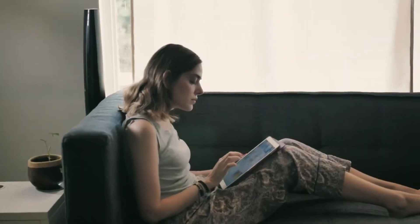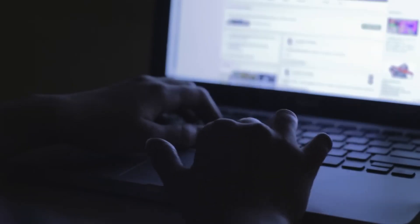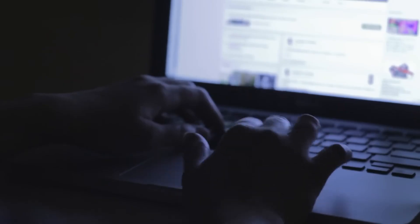Email management was shockingly smooth — this alone takes up at least an hour of my day. Because of the lighter form factor, I could sit on my couch with my iPad on my lap for hours without discomfort. I did not miss my laptop even once during this task.